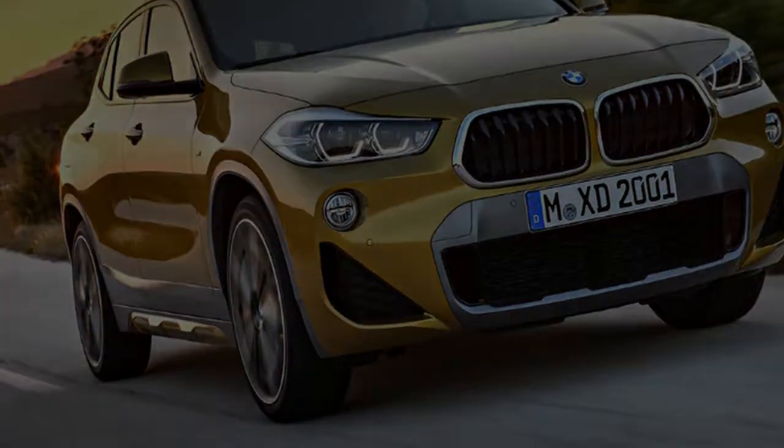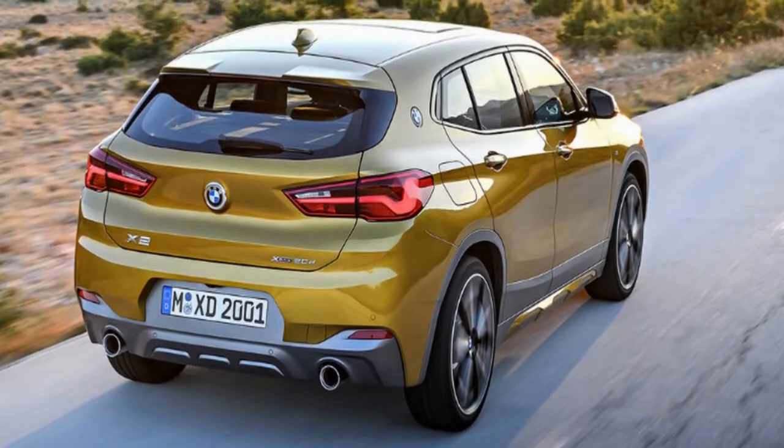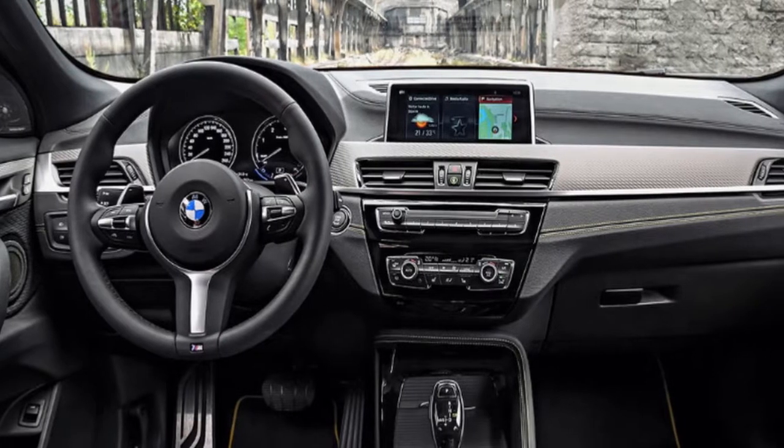There's a 6.5-inch touchscreen infotainment system running iDrive 6 with satellite navigation, a 40/20/40 split fold rear seat, and a 5.7-inch TFT display for the driver.